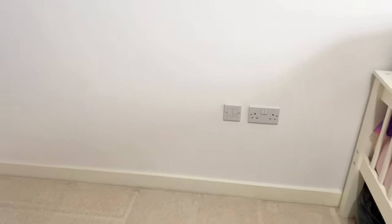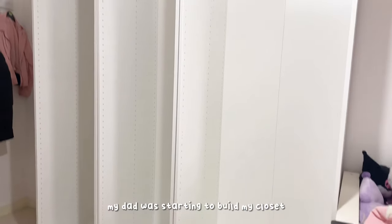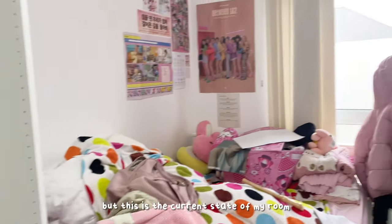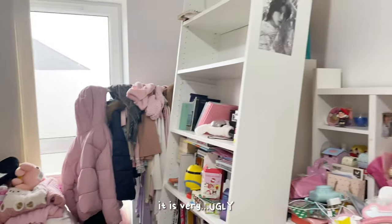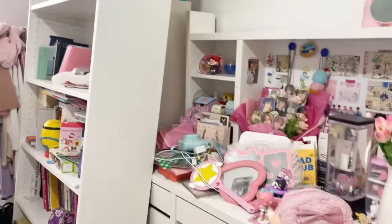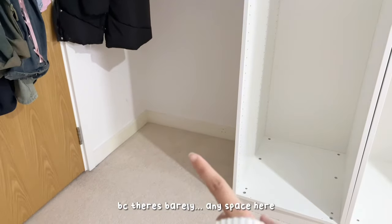Wow, it's empty! Hey guys, ignore how crusty I look right now, but my dad is building my new wardrobe over here. He's not done yet — he's taking a break, which is why there's nothing here right now. This is the current state of my room, it is very ugly. This desk used to be over here but we moved it here, and honestly I have no idea where this bookshelf is going to go because there's barely any space.